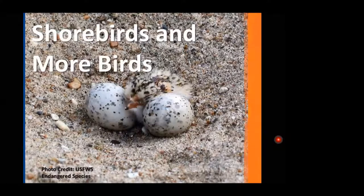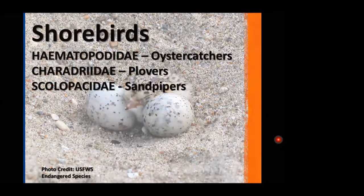Today's topic: shorebirds and more birds. They're adorable and beloved by many people who visit our beaches throughout the year, but 'shorebirds' is a technical term — it's not a catch-all for everything that lives at the beach. The shorebirds belong to a few families: the oyster catchers, the plovers, and the sandpipers. These are what are technically considered shorebirds.